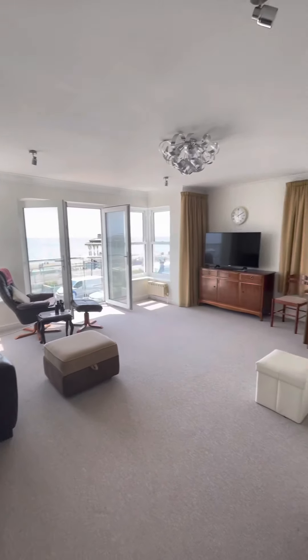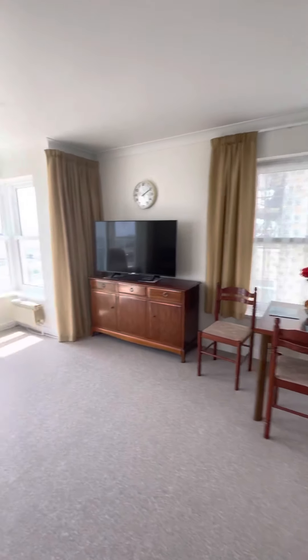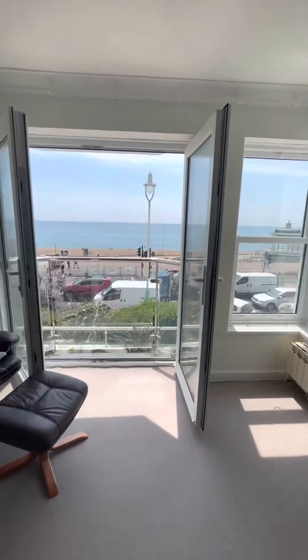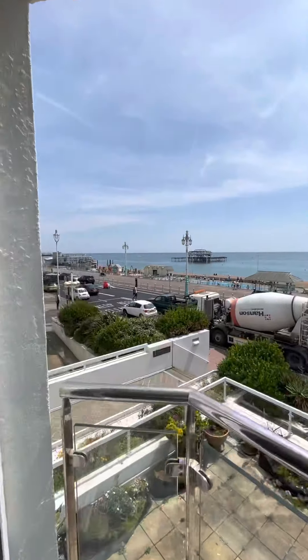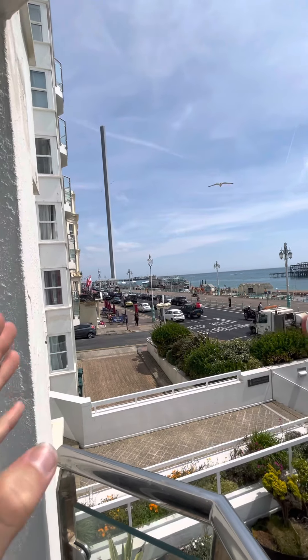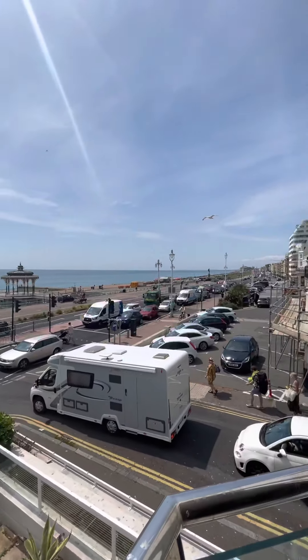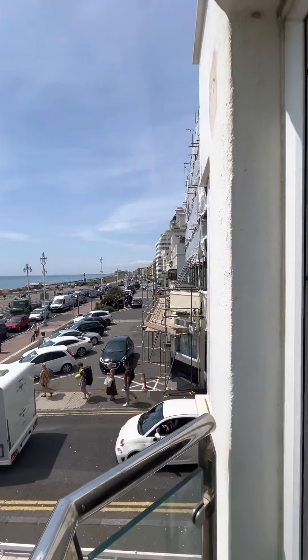The main living room with southerly views — beautiful sea views straight down as you can see. We've got Churchill Square along here to the east, the Brighton i360, the West Pier, the bandstand, and in towards Hove along here.